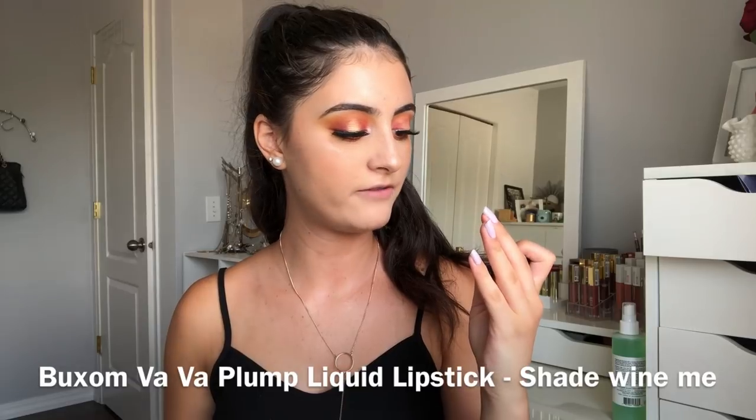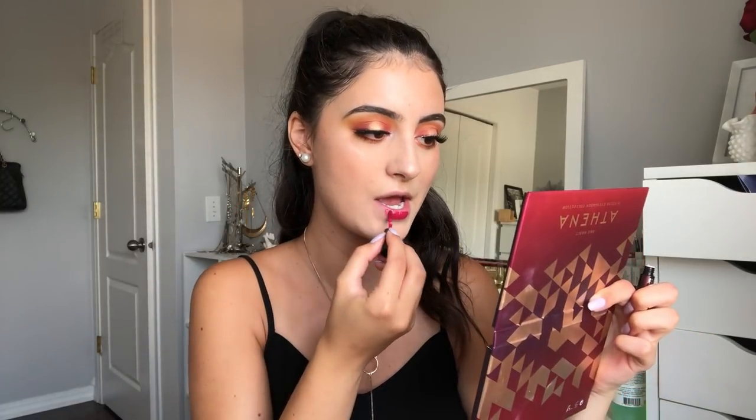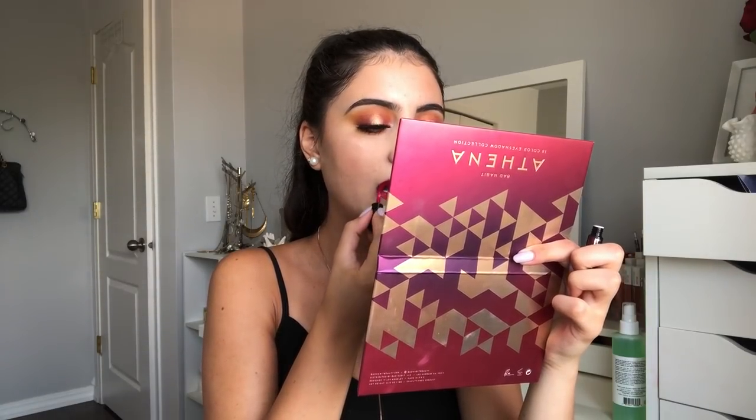For the lips I'm going to use the Buxom Vava Plump Shiny Liquid Lipstick in the shade Wine Me. This is a little sample size I got and I've never tried Buxom Liquid Lipstick, so I'm excited to test it out. It's a really pretty maroon color — very pigmented. It's tingly! It has a plumping sensation to it — not too bad, just a little bit.